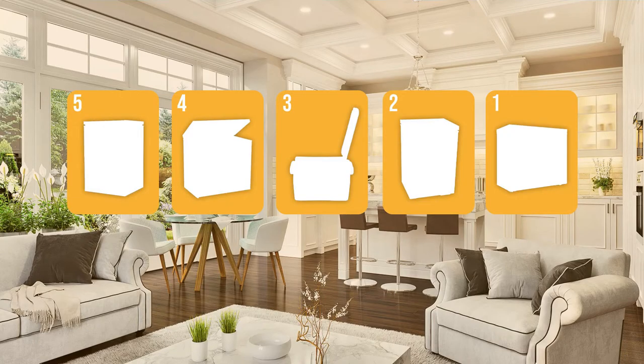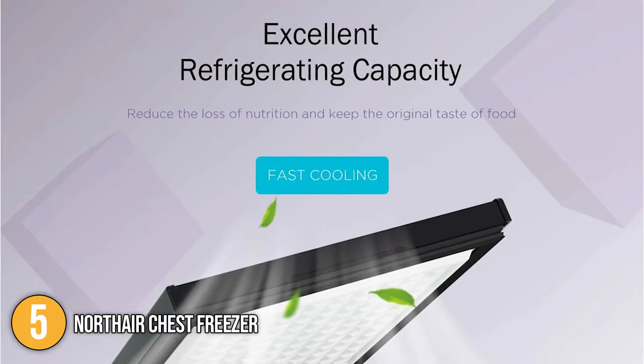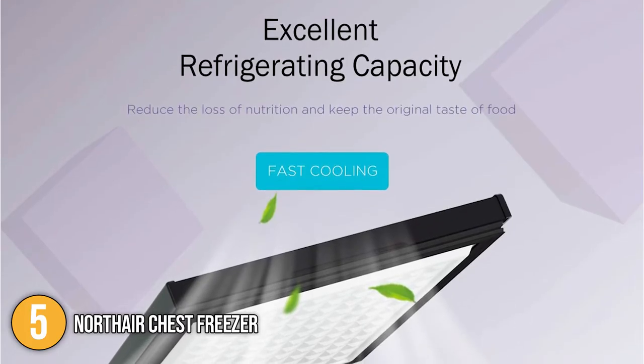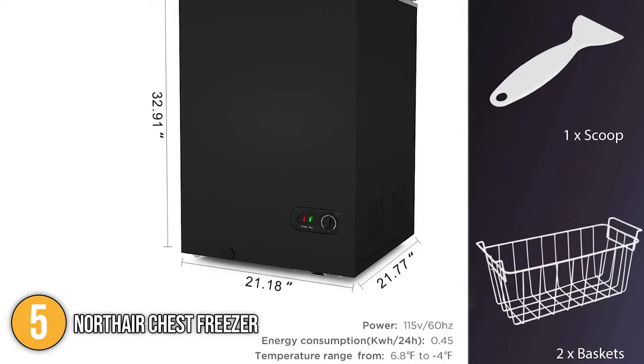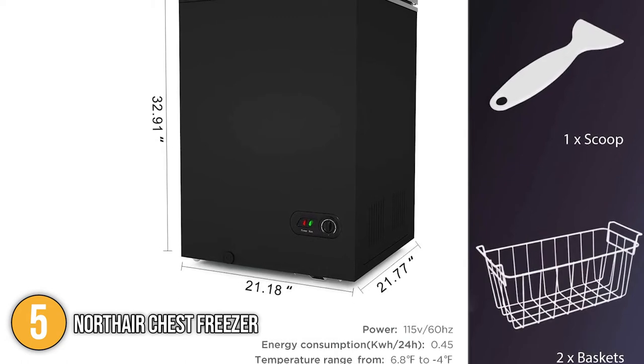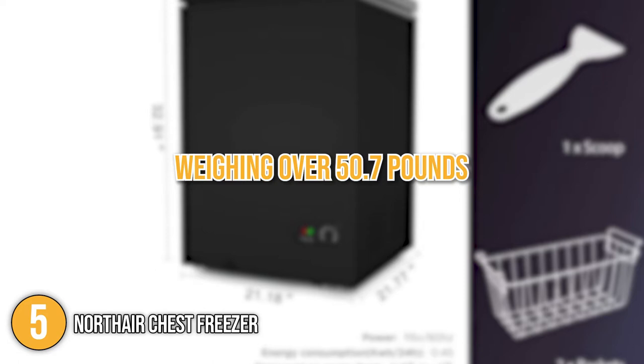The chest freezer coming in at number 5 on our list is the Northair Chest Freezer. The Northair Chest Freezer is ideal for kitchens with limited floor space. As compared to a standard chest freezer, it is considerably compact and lightweight, with dimensions of 21.18 x 21.77 x 30.94 inches, weighing over 50.7 pounds.